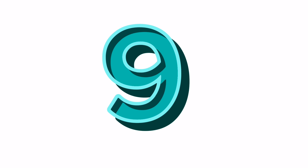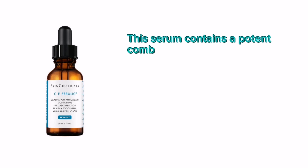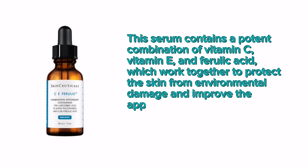Number 9: SkinCeuticals CE Ferulic Serum. This serum contains a potent combination of vitamin C, vitamin E, and ferulic acid, which work together to protect the skin from environmental damage and improve the appearance of fine lines and wrinkles.